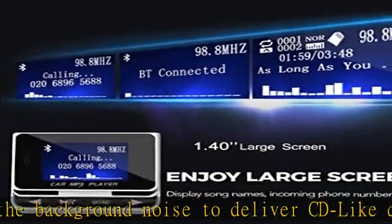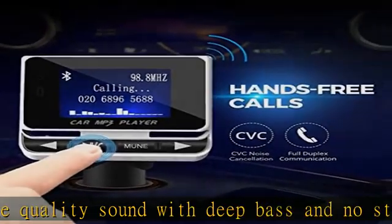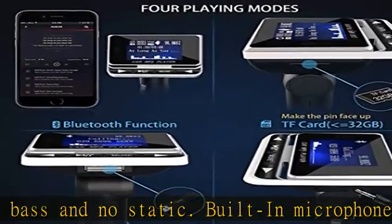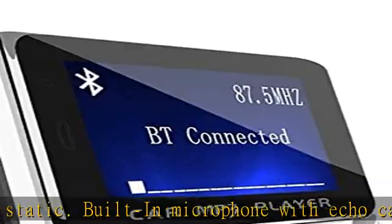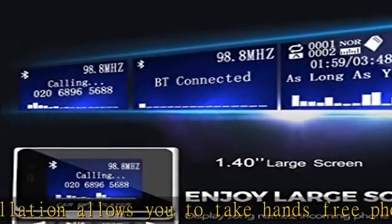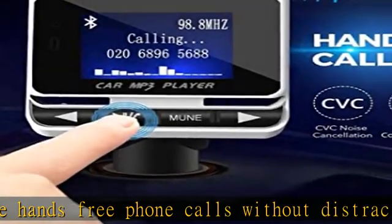Multiple music playing modes: Bluetooth connection allows wireless streaming of music from portable devices, SD card slot for playing music or audio books from SD memory cards, USB port for flash drives and music playback in MP3, WMA, APE, FLAC, and Wave formats, and a 3.5mm auxiliary output for connecting to car stereo directly.